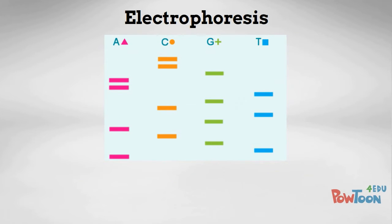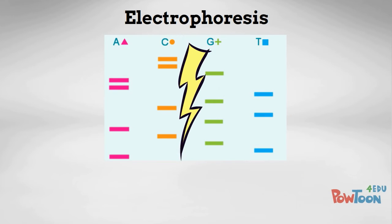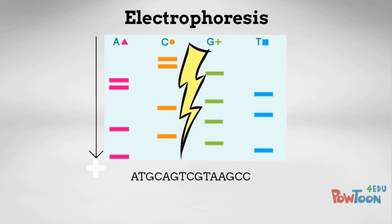Electrophoresis involves preparing the four solutions onto a gel, and then running an electrical current through them. Because of DNA's negative nature, they are instantly attracted to the positive end of the gel. And because of the different sizes of DNA, some of them will travel slower than others. This results in bands which can be used to read out the base sequence.